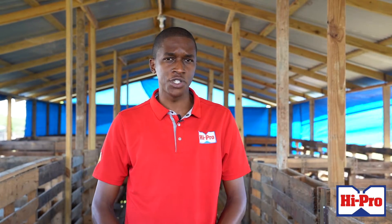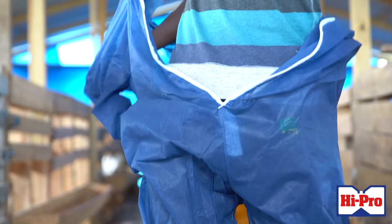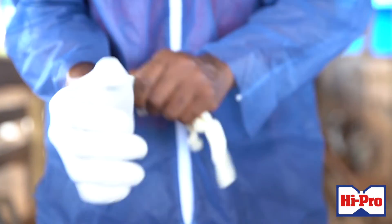Let us go into the routine of what I would advise most farmers to do when managing a goat herd. What is important is both your safety and the animal's safety. I recommend that all farmers purchase the right PPEs — personal protective equipment. Don't forget your coveralls, your gloves, your mask, and your plastic boots to protect your farm.